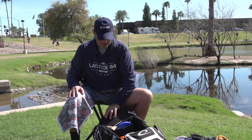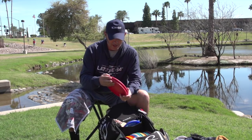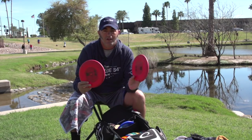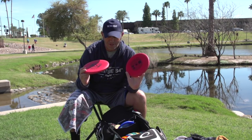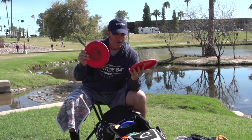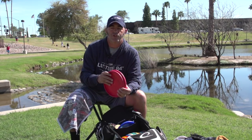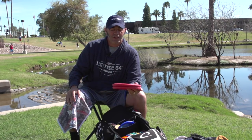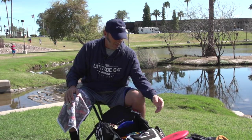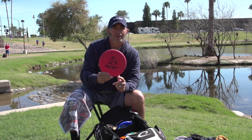Let's go over what I'm throwing for sure. Starting with my putters — I've got two Shields that I mainly putt with for inside-the-circle putts. These are medium BT Shields and I basically only throw these for putts; I don't even really upshot with them. I try to keep it around 45 feet and in with these two.